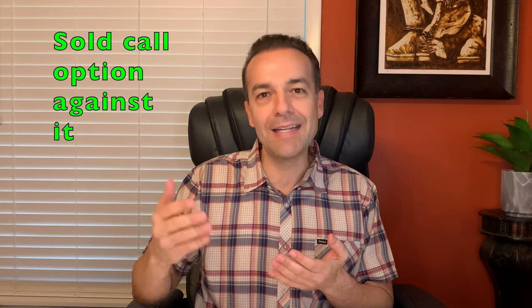First and briefly, if you're new to option trading, when I refer to a covered call option position, I'm referring to a position in which you own 100 shares of a stock and have sold a call option against that stock.